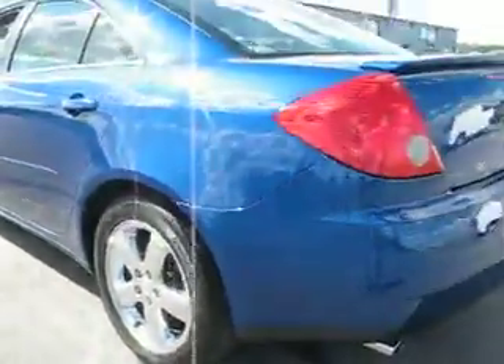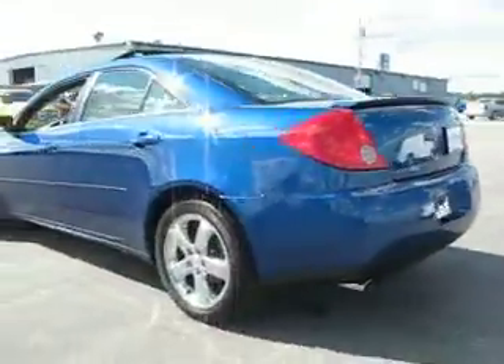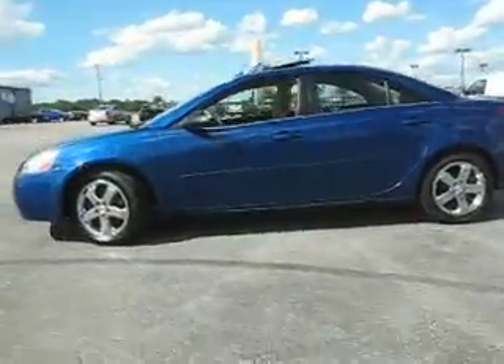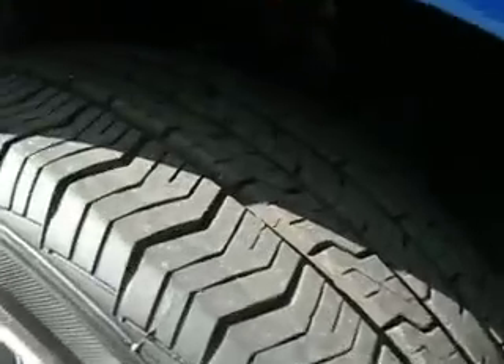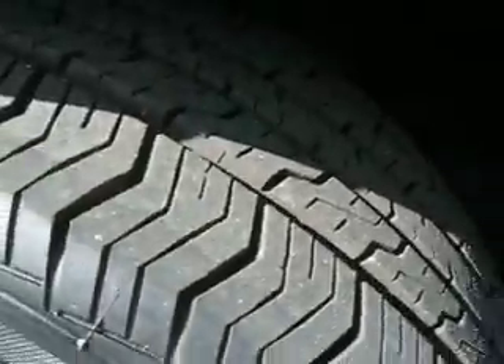Very clean vehicle. Tires are excellent. Let's take another look around — another walk around. You can see some of that tire tread right here. Very good looking tires.